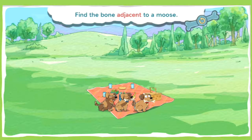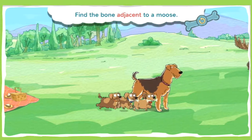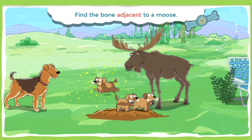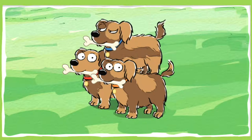This bone is buried adjacent to a moose. To be adjacent to means to be near or close to something. Ready, set, seek! You're an excellent super sniffer — no bones about it!